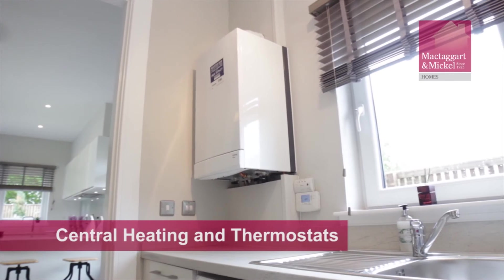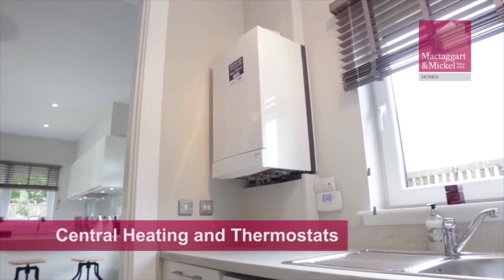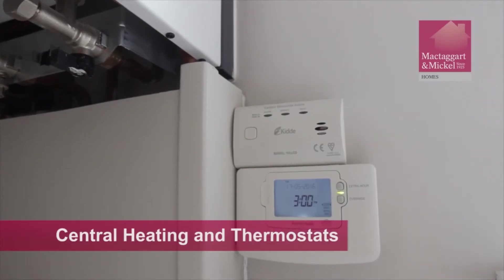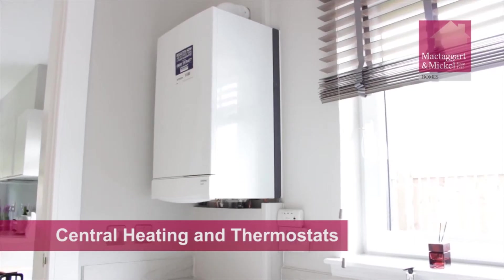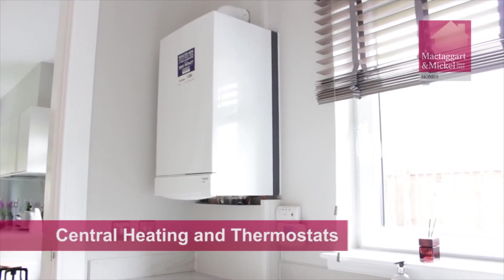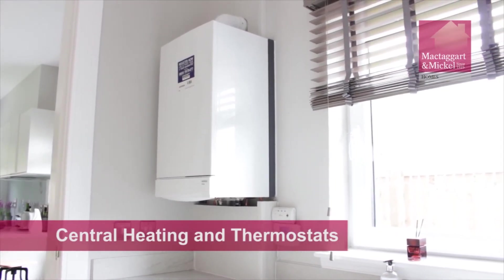The central heating control panel can be found in different locations depending on your property style. Please refer to your house style layout plan or speak to your sales consultant. For full operating instructions, please refer to the operations manual provided in your handover pack.